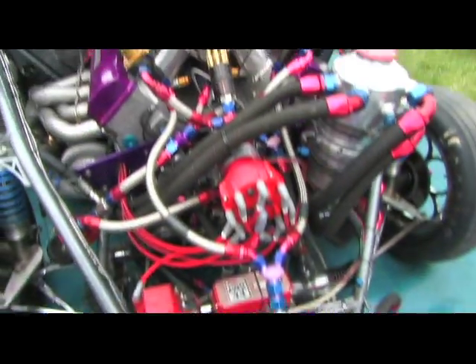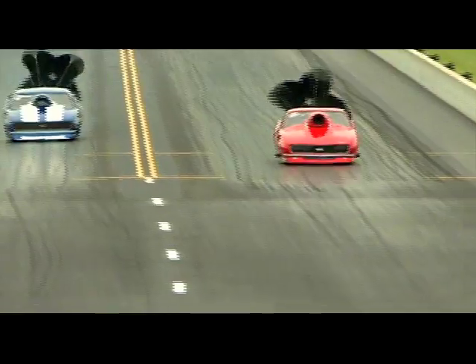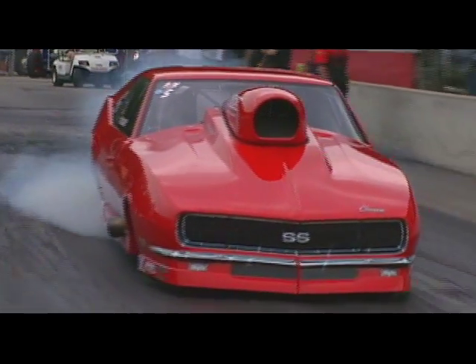ADRL: a series where the baddest door slammers in the country meet up to do battle. Take a look under their hoods and what you'll find is no surprise — Dart. My name is Jim Halsey, driver of the Yellow Bullet Pro Nitrous Camaro. We're here in Martin, Michigan; we just ran the final from the Memphis rain out.